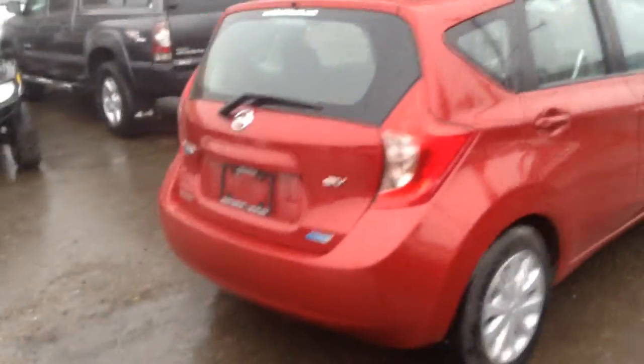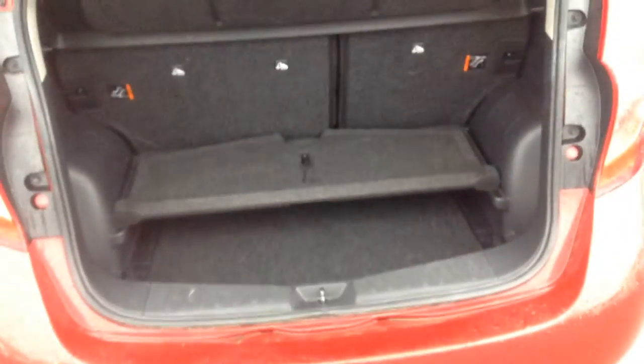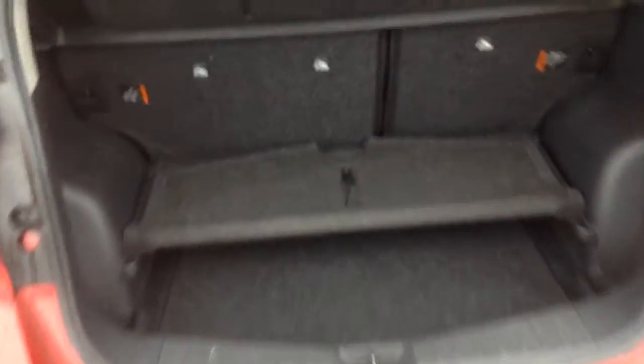Going to the back, I'm going to be showing you guys the trunk space. Lots of cargo room. Very versatile. It's got extra room in the bottom — it's a good way to put stuff underneath that you don't want other people to see in the back.